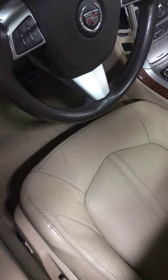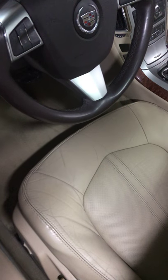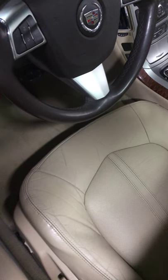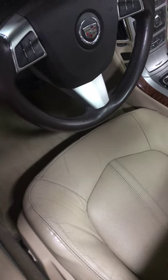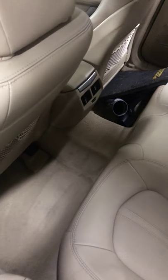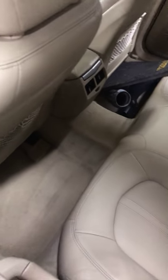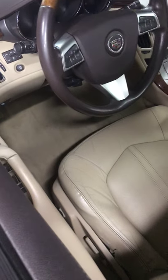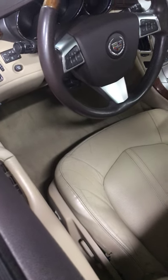I used the steamer on the carpets and door panels. After steaming the carpet, I sprayed it down with some cleaner — not gonna give my secrets away since I am a detailer on the side. My full-time job is as a plumber, but anyway, I used the steamer on the major stains and took them right out. I'm so happy with that tool.